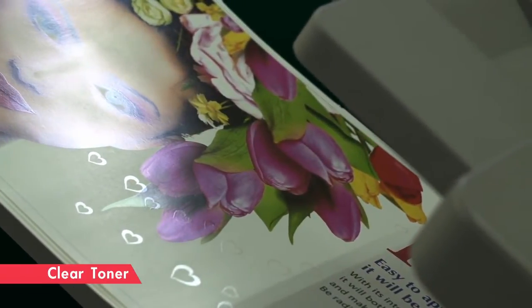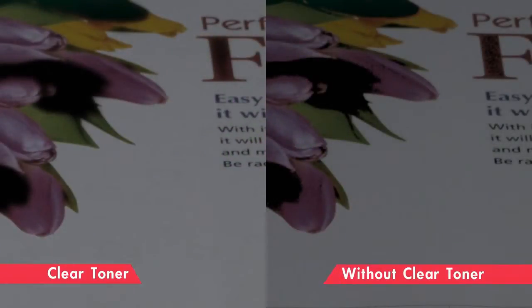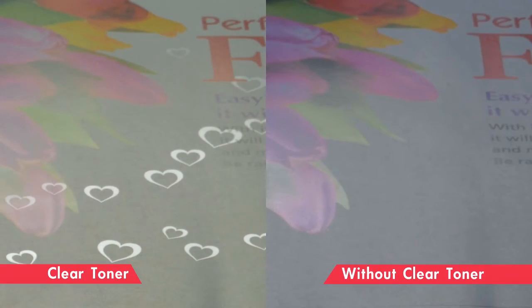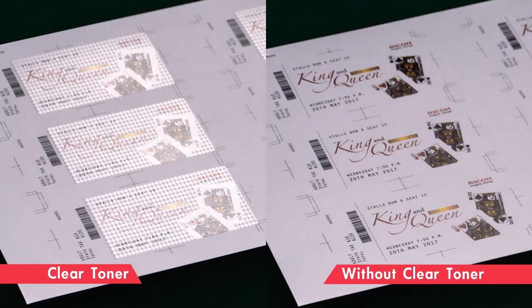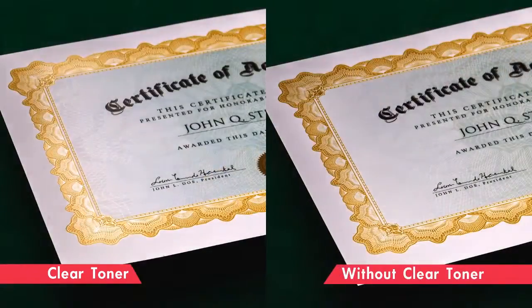Clear toner — how to use it varies depending on the customer. Spot gloss increases the feeling of something special. Watermarks improve the design. Metallic-like expression is also possible.